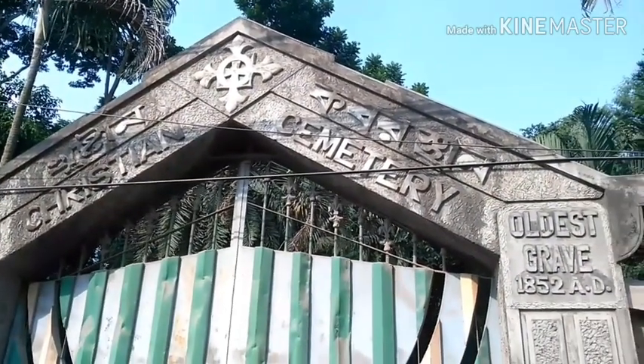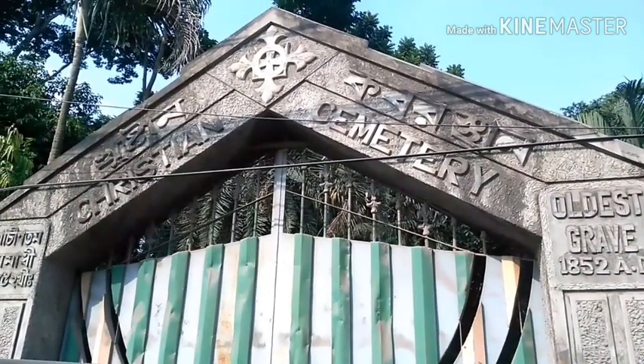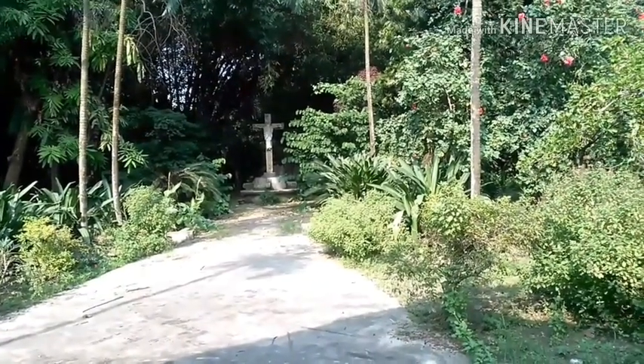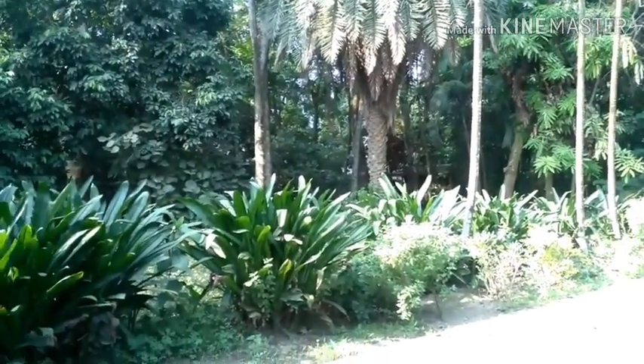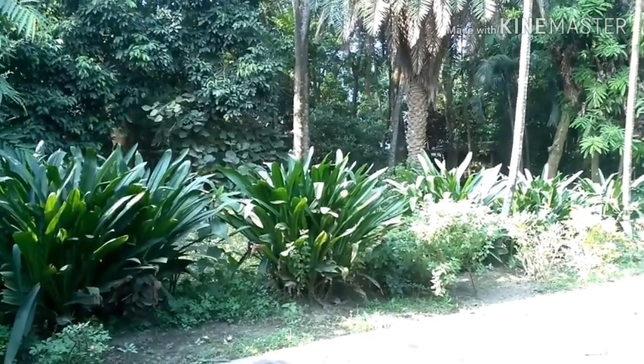This is the oldest Christian cemetery, also located in Shirazganj. This place is restricted so I cannot visit the cemetery. I just take some pictures.